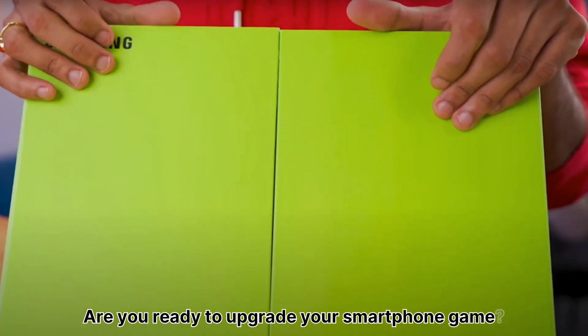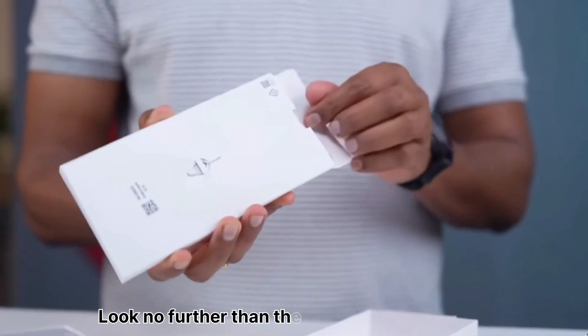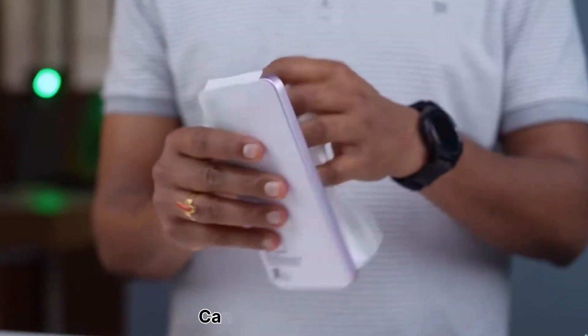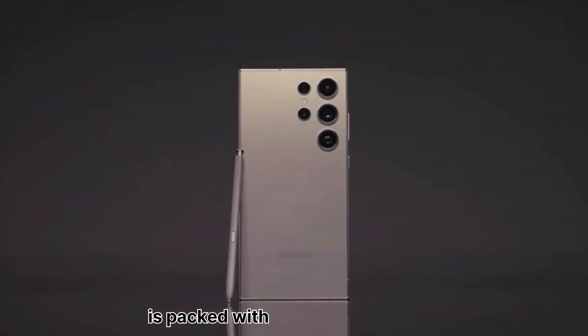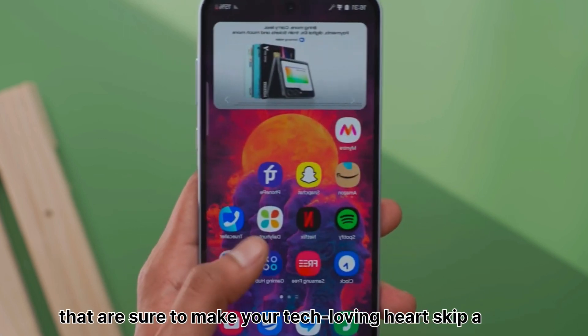Are you ready to upgrade your smartphone game? Look no further than the Samsung Galaxy A55. Is it worth it for you? This latest addition to the Galaxy lineup is packed with impressive features that are sure to make your tech-loving heart skip a beat.